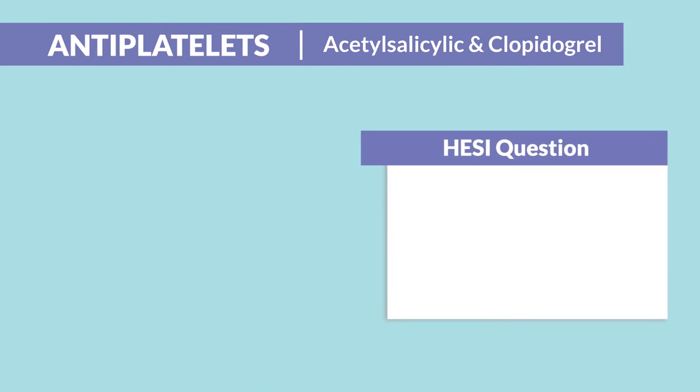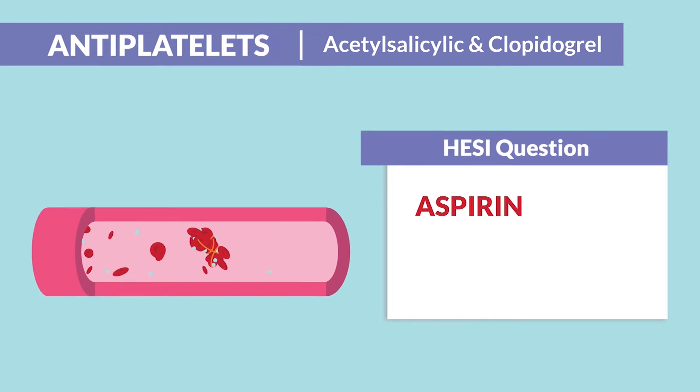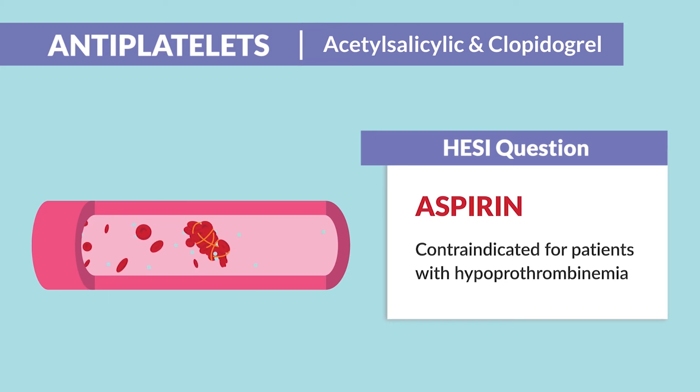HESI had an exit question about aspirin asking about contraindication for patients with hypoprothrombinemia — that's just fancy words for low clotting factors. So we just hold the aspirin.